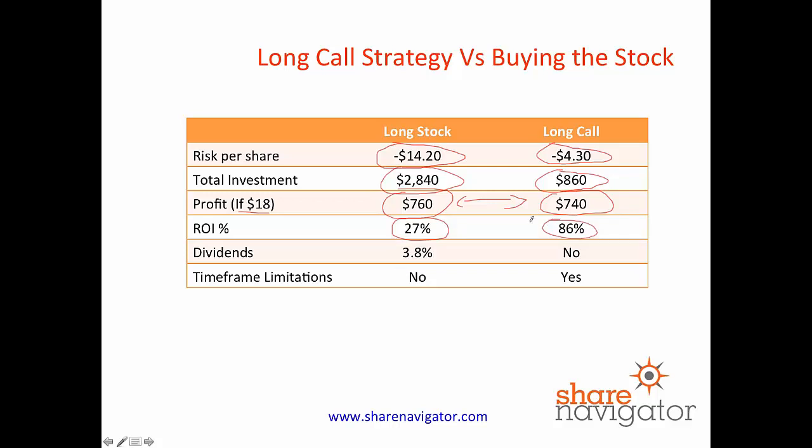But there are some drawbacks to using long calls. The first thing is dividends — you don't get paid any dividends, whereas if you had bought the stock you'd get paid 3.8% in a dividend. And then in terms of timeframe limitations, there are none with owning the stock, but we have a year and a half for our option trade to work out with Ford. So there's a time constraint when you're using long calls, and you need to be aware of that. And that's another reason why we go in the money, because if you're in the money, you can literally roll out your call options again if it hasn't quite risen as far as you'd like.